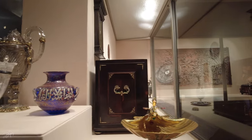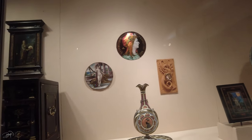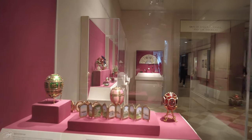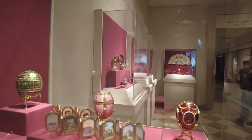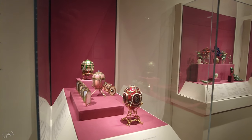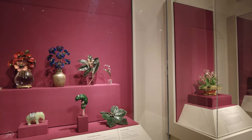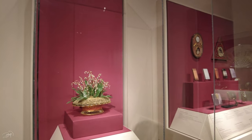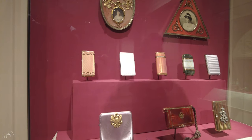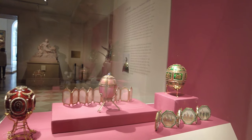Another important thing about the Metropolitan is that some collections are private, so the Met has them for only a limited period of time. Here's an example: these Fabergé Easter eggs, which were made by Carl Gustav Fabergé in the 20th century back in the Russian Empire for the Russian emperor — the Tsar. This is a good example of a private collection, and as I know this particular Fabergé eggs exhibition is going to be done by the end of this year, so if you want to see them, you have to come here before the end of 2021.